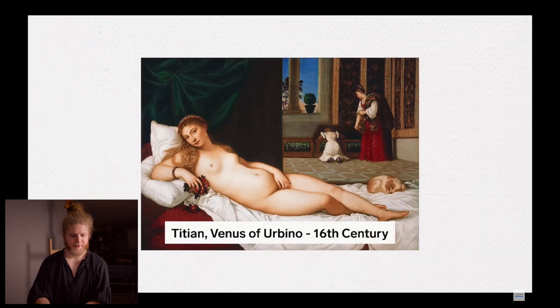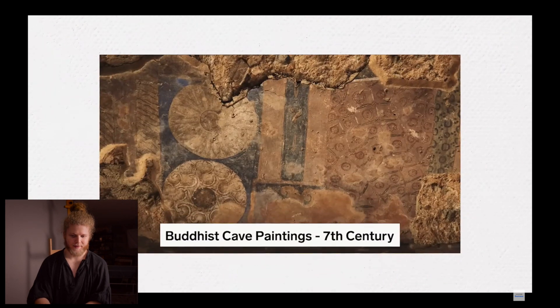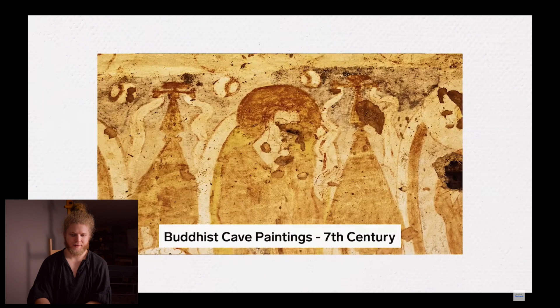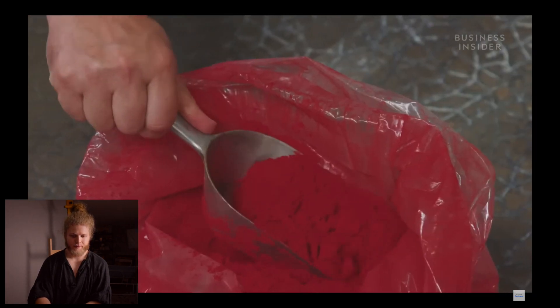While the rise of oil paint is associated with the Renaissance, paintings using poppy seed oil have been dated as far back as 7th century Afghanistan. But there's one key reason this paint has never been cheap: pigments cost a lot of money. Those are tough, especially these days.